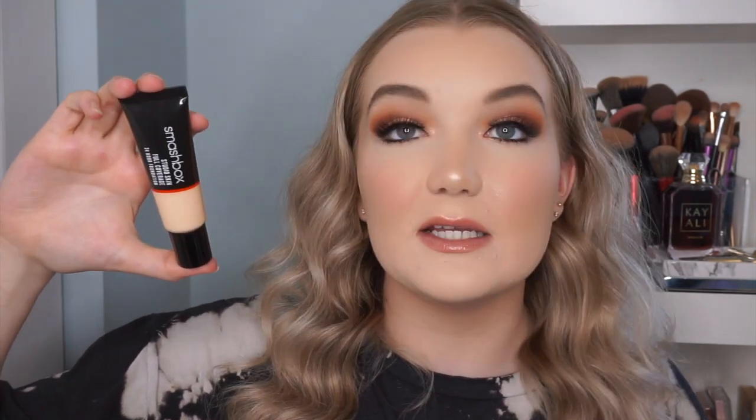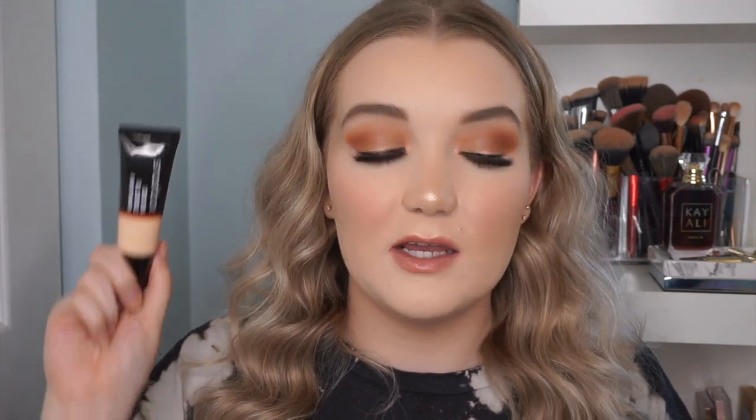The next product is a full-coverage foundation: the Smashbox Studio Skin Full Coverage 24-Hour Foundation in shade 0.3 Fair Neutral. I haven't tried it yet. You get one fluid ounce — 30 milliliters — a standard foundation size. I attended a Smashbox event about a year ago where they were promoting this foundation and used it on me; my skin looked flawless. I really wanted it but just never got around to purchasing it until now.